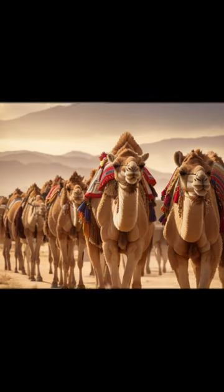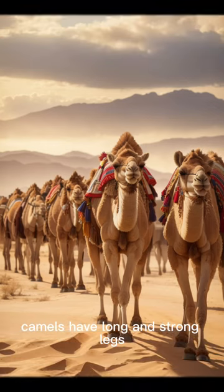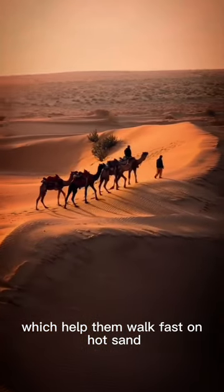Long legs, fast walkers. Camels have long and strong legs, which help them walk fast on hot sand.